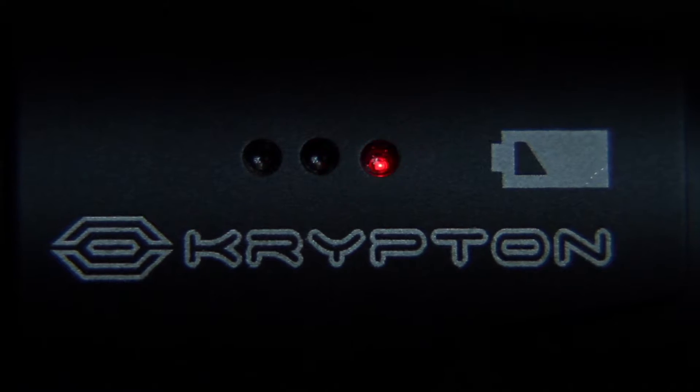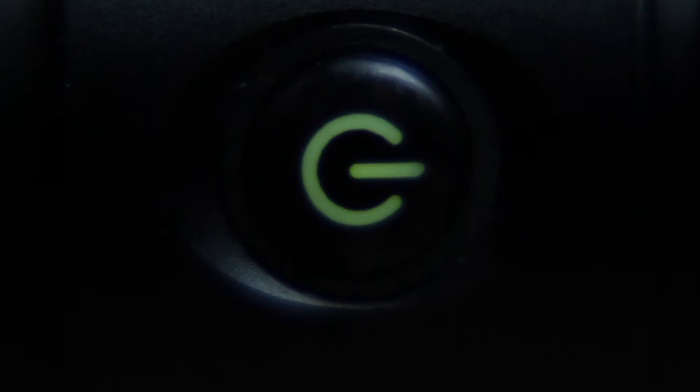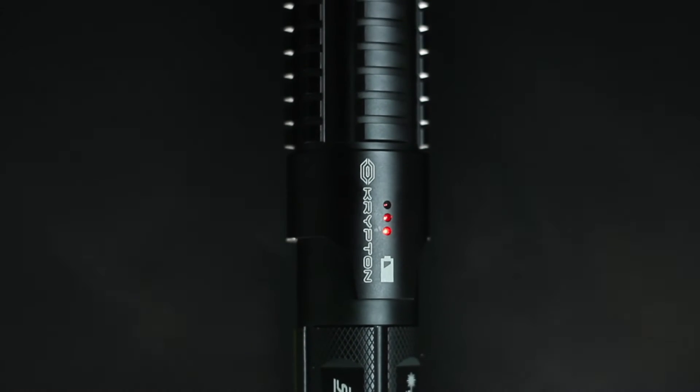Smart Switch 2.0 controls nine modes of laser output, including low and high power pulse, beam, SOS, beacon, and more. With Smart Switch technology, you use a coded sequence to unlock your high-powered laser. Or, set it to tactical hibernation mode and trigger the Kryptonite beam with a click — right when you need it.